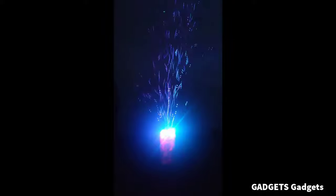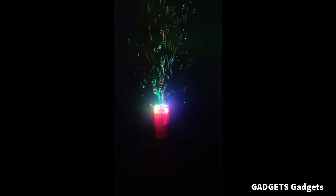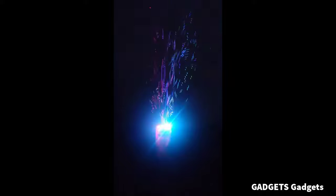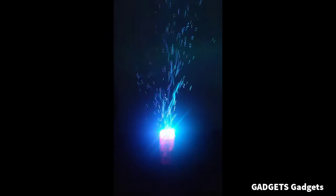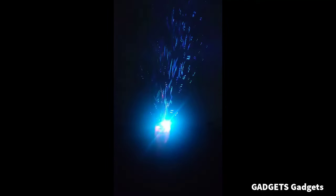Unique firework bubble machine can produce thousands of colorful bubbles to bring you amazing effects, letting you feel the joy of bubble activities. Fantasy light effect: firework bubble machine comes with 4 bright LED lights on the top. The LED lights shine on the fireworks bubbles filling the surroundings with a sense of enchantment. The fireworks bubble machine is perfect for weddings, birthday parties, graduation, indoor-outdoor activities, etc.